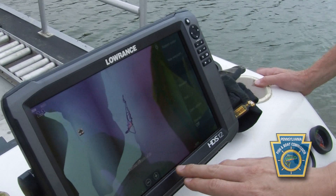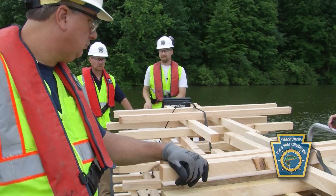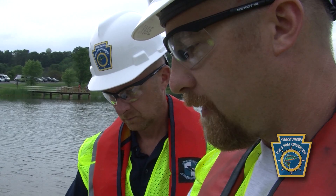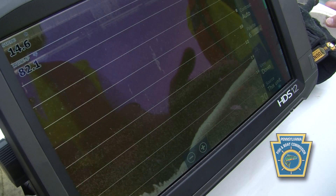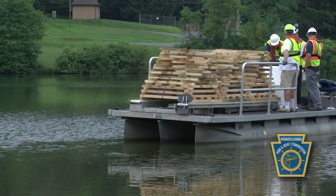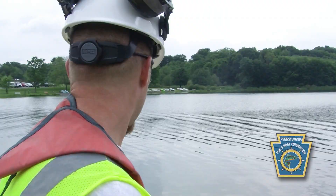Looking at our GPS and depth finder here, this is all of Francis Slocum Lake. We can zoom in on our waypoint — all of our structures today are going to waypoint 203 — and this tells me exactly where I'm at on the lake. Looking at the depth finder, as a habitat manager, most of our reservoirs in Pennsylvania look like that: it's usually a flat mud bottom with very little structure, and that's why we do the crib projects and other structure types.